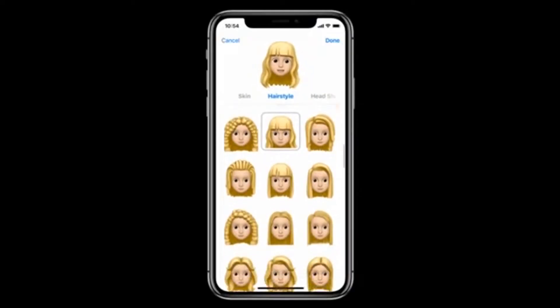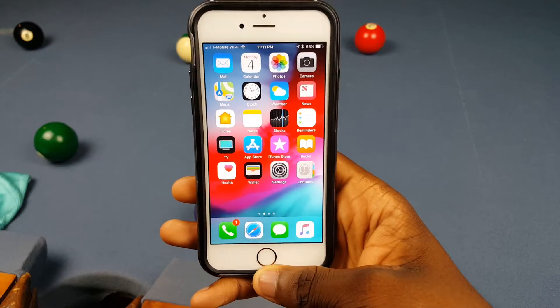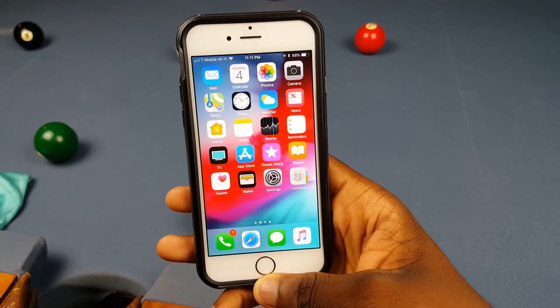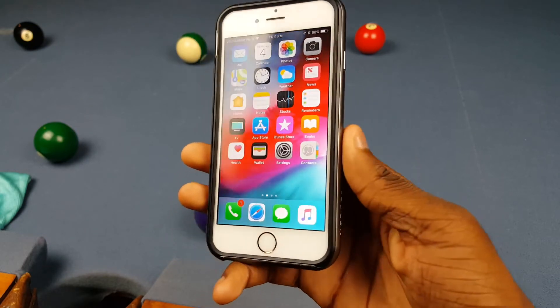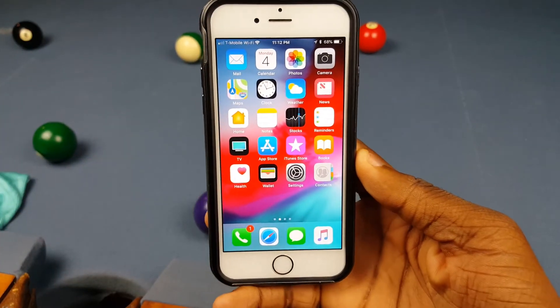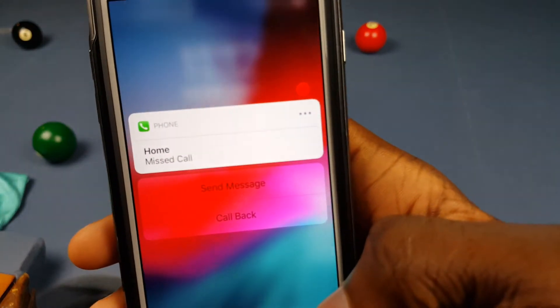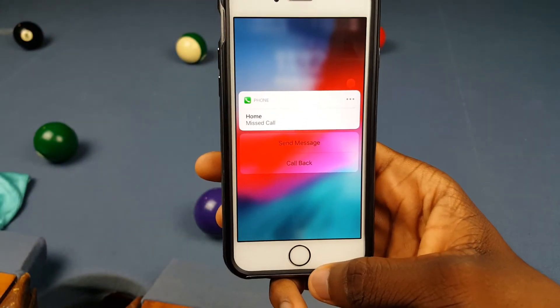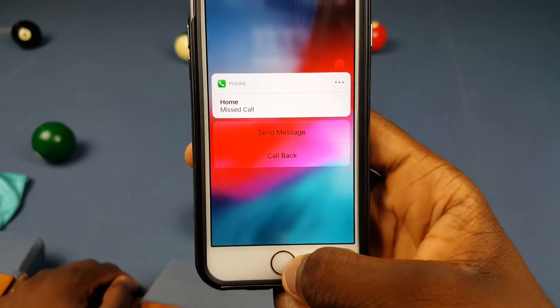They also added a new thing called Memoji for the iPhone X — couldn't imagine where that's from. All of these features should have just been iOS 11.5 or something like that, not iOS 12, because they're not worthy of a whole new update. They said this was supposed to squash bugs, but that little dot I just saw — that didn't work out very well. I'm aware this is a beta, but that's not a good first impression.